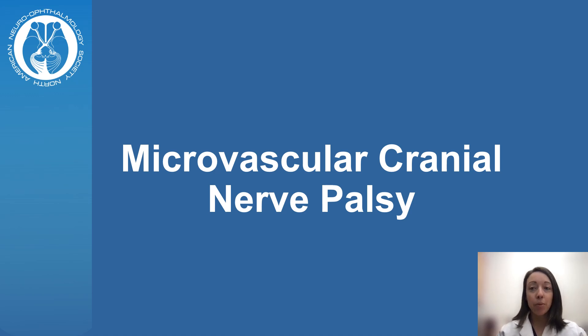Hi, my name is Megan C and I'm a neuro-ophthalmologist at the University of Utah Moran Eye Center. Microvascular cranial nerve palsies cause weakness of one or more of our eye muscles, which most often leads to double vision.